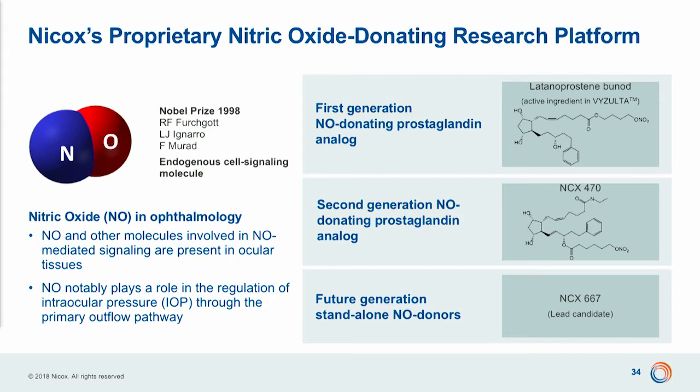Nykox started in ophthalmology in 2004, based on the recognized role of nitric oxide in regulating IOP, because low levels of nitric oxide have been found in patients affected by glaucoma. Since then, we have developed three — probably more — generations of NO-donating compounds. Vizulta is the lead compound of the first generation of NO-donating compounds.